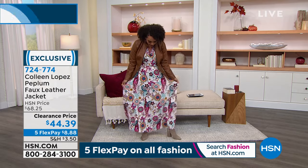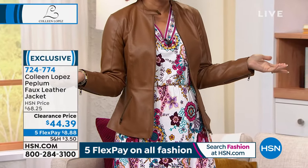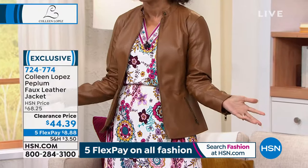Wear it now. I put it over the maxi dress that we just showed. When you see clearance, you usually think I'm not going to be able to wear it, it's not the season. This is the season. Right? You wear it now for fall. You wear it into winter.